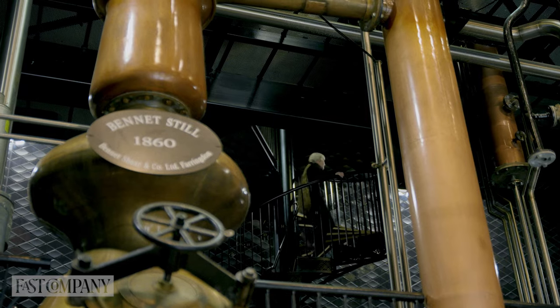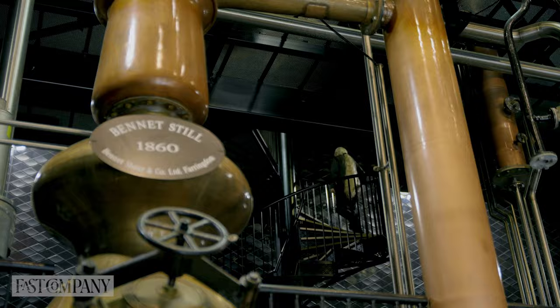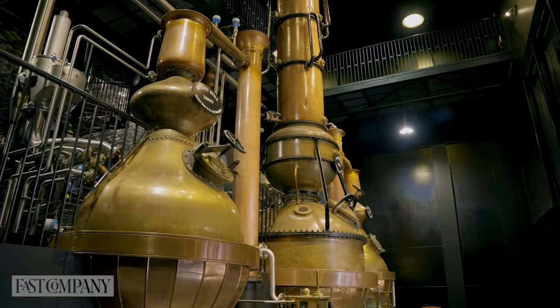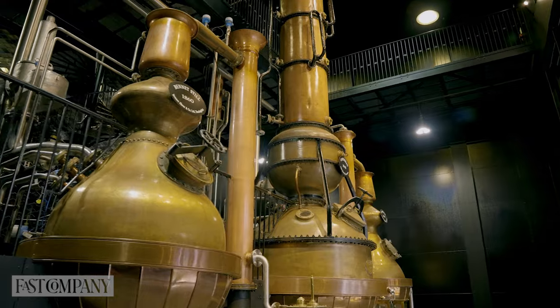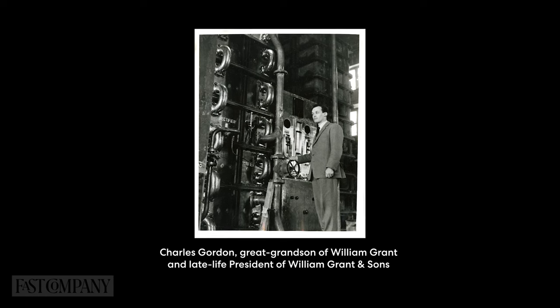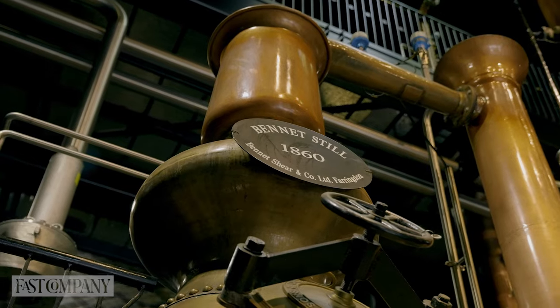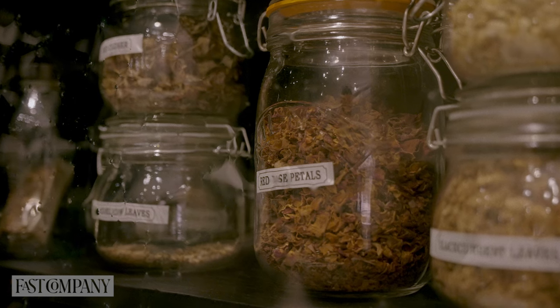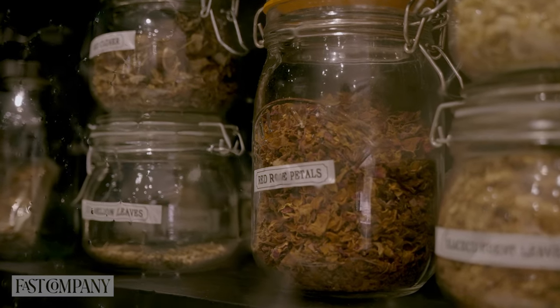Well, here we are in Stillhouse One of our beautiful Gin Palace, and in here we have three beautiful stills, but these two are very special. These were the two that Charlie Gordon bought back in 1966 from an auction in London. The Bennett still here, as you can see, was built in 1860. For this one, all of the dry botanicals go into the body of the still.